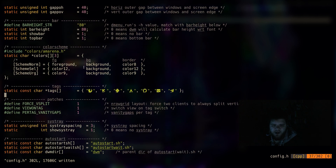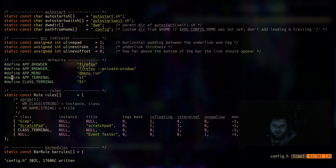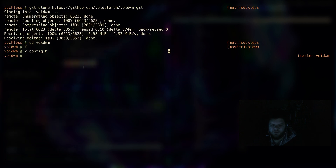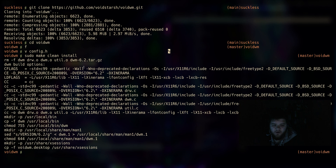We can adjust color schemes, change the icons pretty easily, define a browser — Firefox — define an app menu, and change the terminal over to Kitty, which I'm using here. That probably looks good, so we can go ahead and do sudo make clean install just in case — and hopefully this builds with no errors.